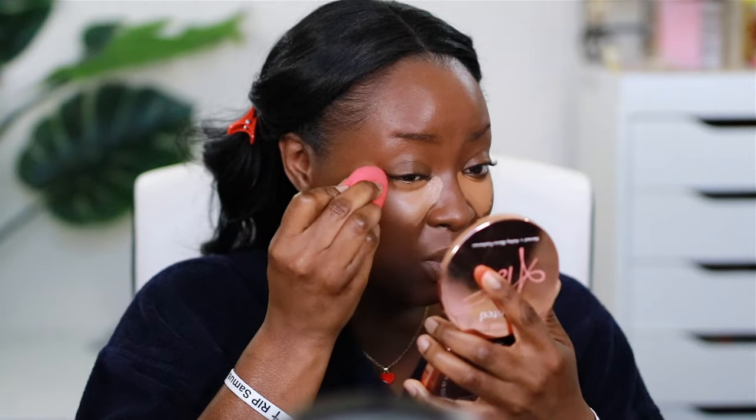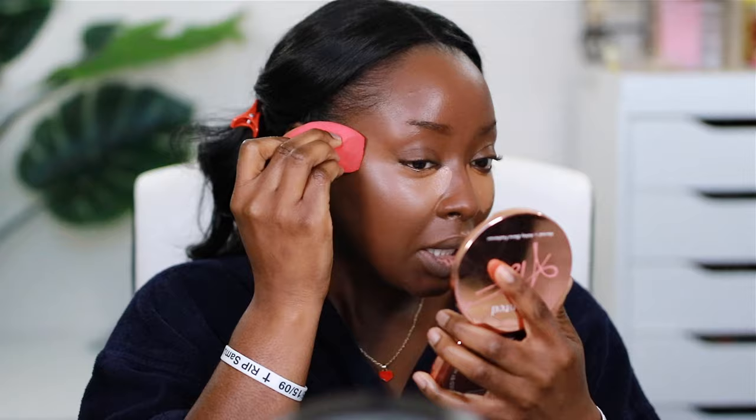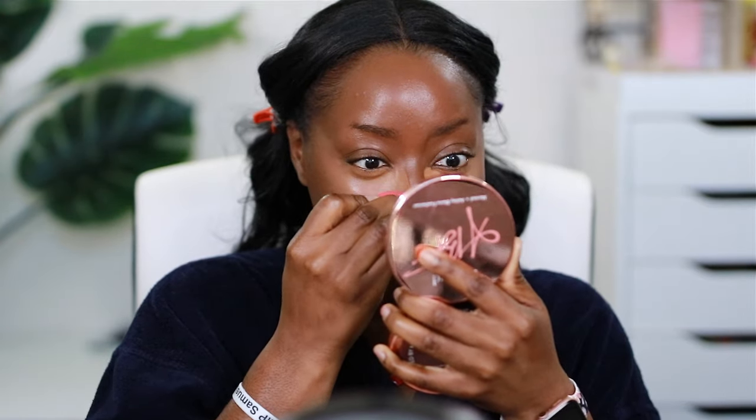Now I'm using the Morphe concealer in color C4 3.5 with a Morphe sponge — it's really affordable. I like to blend my concealer toward the middle of my face first before going to the front, because I want the front to set more and be more pronounced. I'm blending this down, then coming back to the inner part once it's set more to give more coverage.